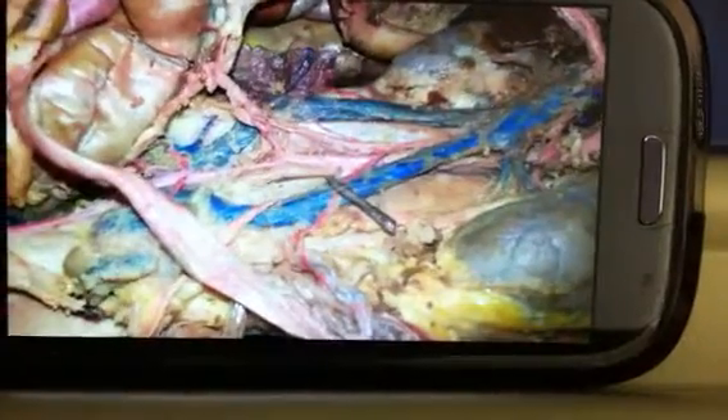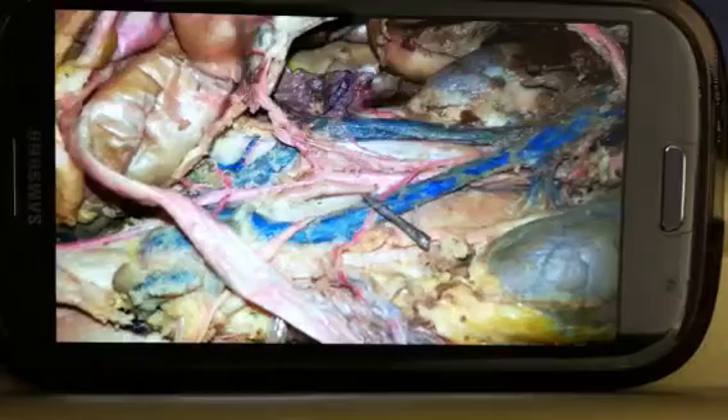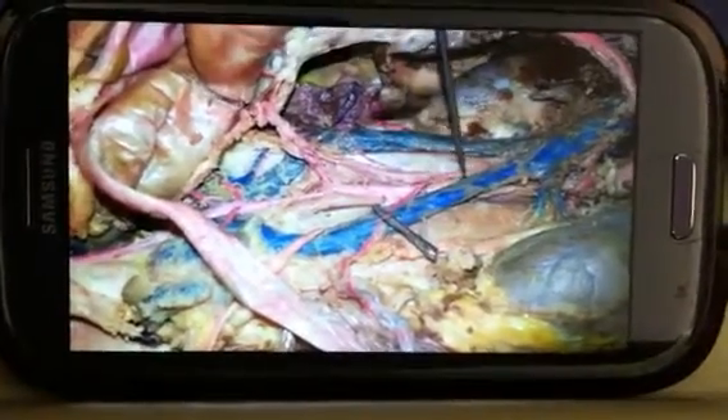Dressman comes in here and he dissects the cats for her. He said he's not being so sure how he's going to dissect.